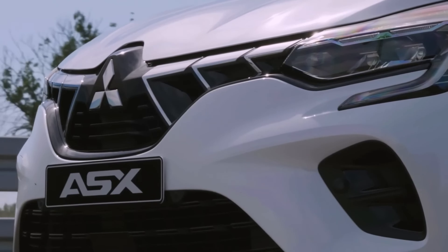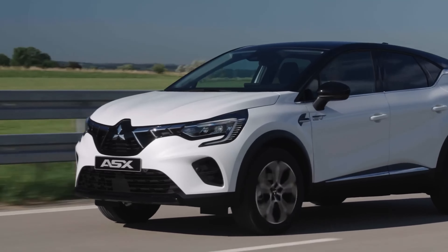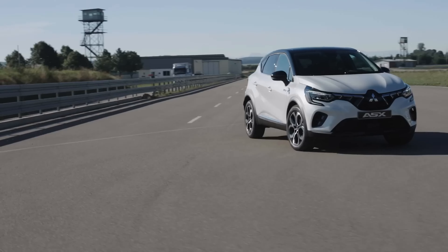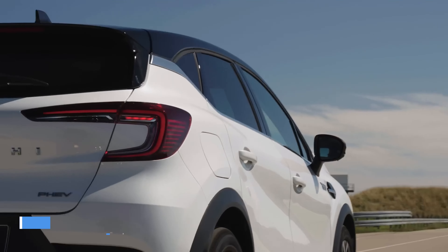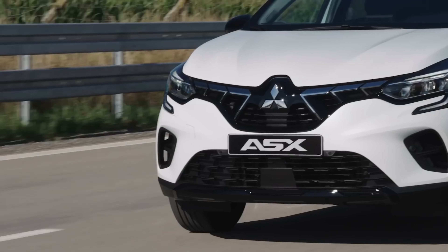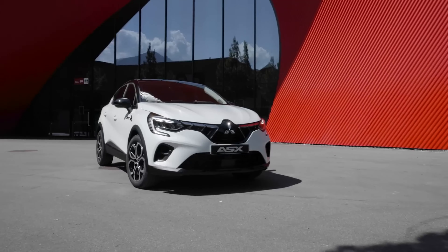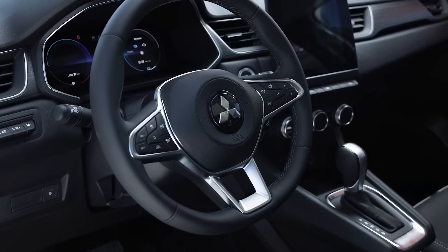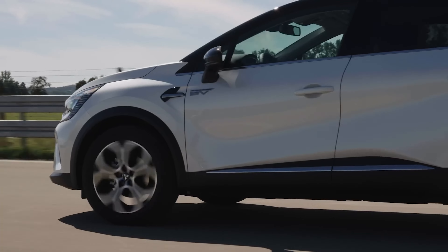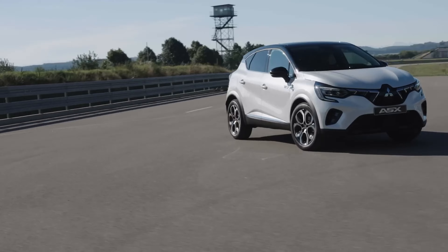Thanks to a 1.6-liter gas engine with two electric motors and an automated multimode gearbox, the ASX is also the first full hybrid Mitsubishi being offered in Europe. This engine produces 141 horsepower (105 kilowatts / 143 PS). The 1.6-liter plug-in hybrid powertrain completes the range. The 10.5 kilowatt-hour battery and two electric motors together allow the ASX to travel up to 49 kilometers (30 miles) on power alone. The engine can produce 157 horsepower (117 kilowatts / 159 PS).